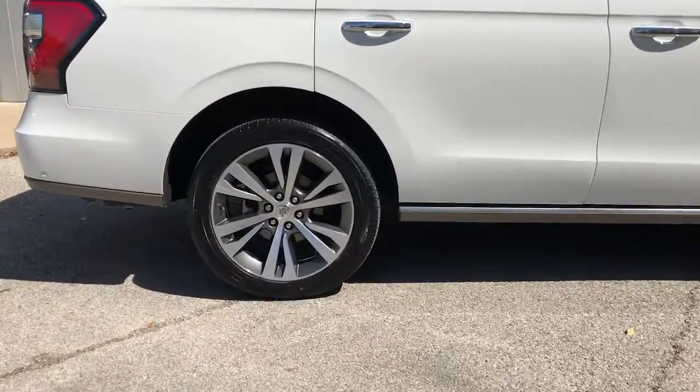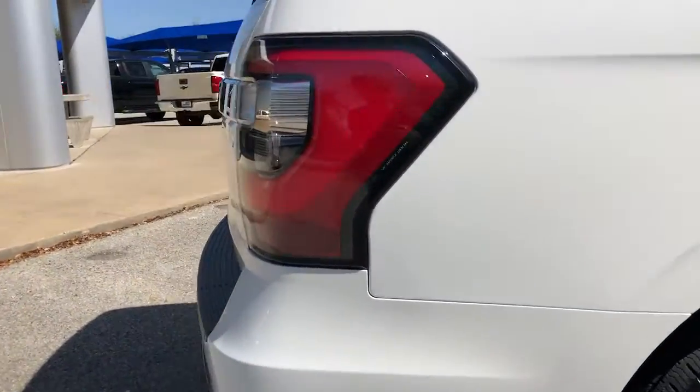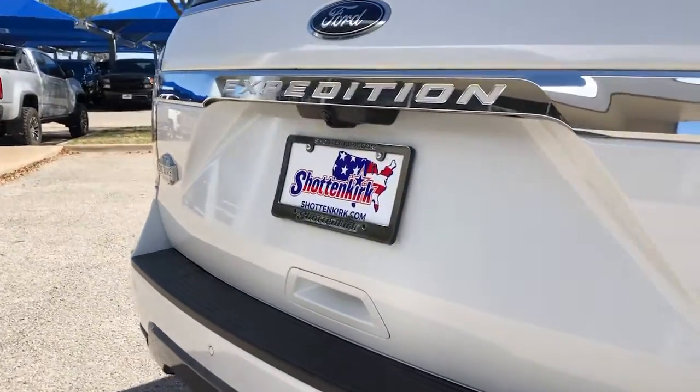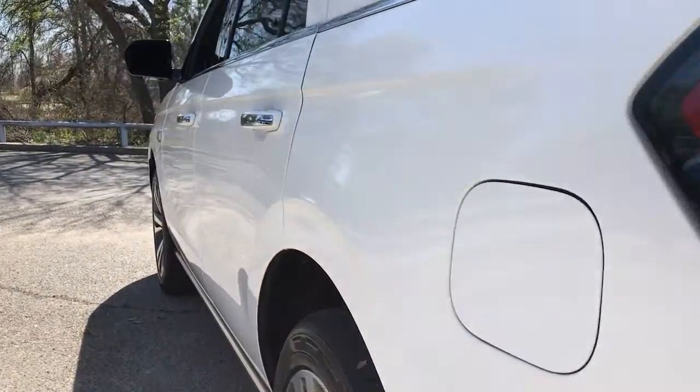Navigation system, keyless entry, sun and moonroof, third row seat, power lift gate, fog lamps, electronic stability control, seat memory, and intermittent wipers.